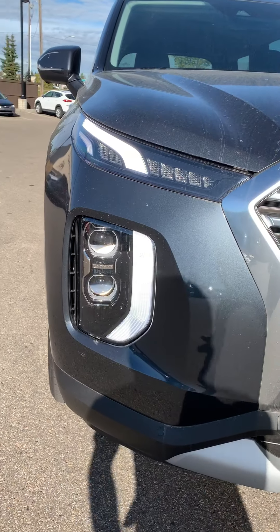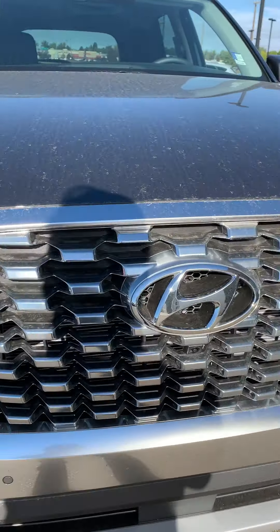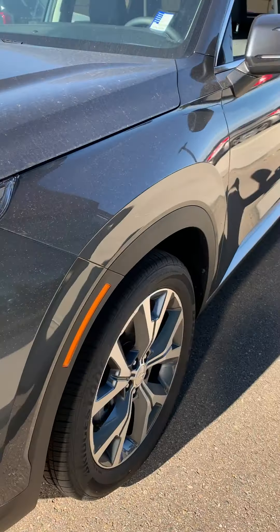I'm just gonna give you a picture of the exterior. Check out that teardrop LED light. You also have the hologram headlights right there, and beautiful cascading grills.